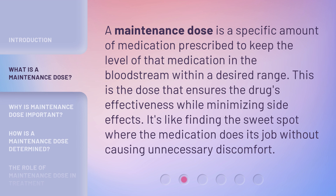A maintenance dose is a specific amount of medication prescribed to keep the level of that medication in the bloodstream within a desired range. This is the dose that ensures the drug's effectiveness while minimizing side effects. It's like finding the sweet spot where the medication does its job without causing unnecessary discomfort.